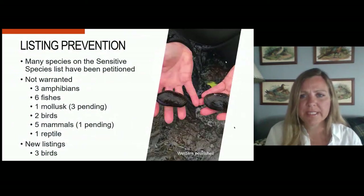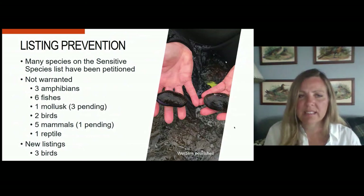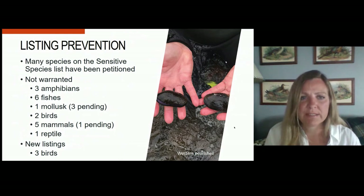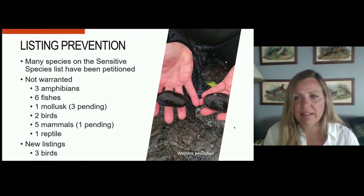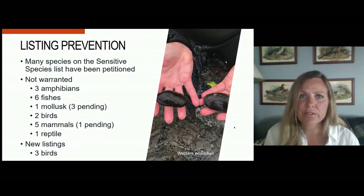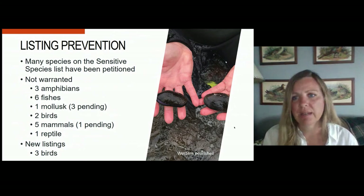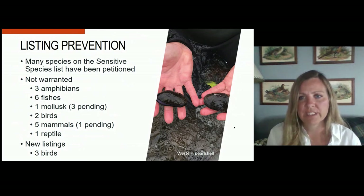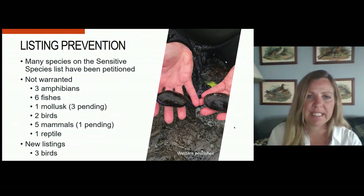We've had quite a great track record in listing prevention over the last 20 years or so that we've had the sensitive species designation. Many species have been petitioned, and we've gotten around 20 'not warranted' findings over that time period, compared to only three new Endangered Species Act listings. And even in those cases, the work done while they were sensitive species helped prevent worse outcomes — for example, the Gunnison sage-grouse was listed as threatened rather than endangered, and we were able to provide information that limited the critical habitat for the yellow-billed cuckoo.